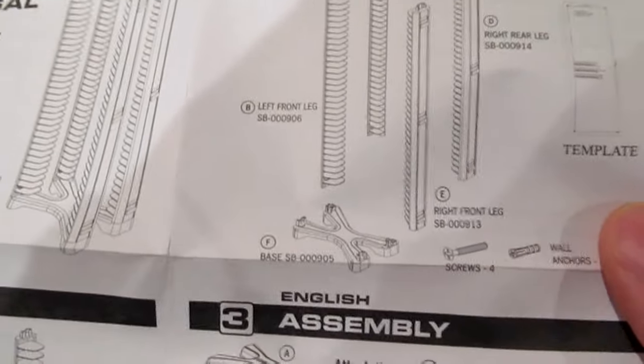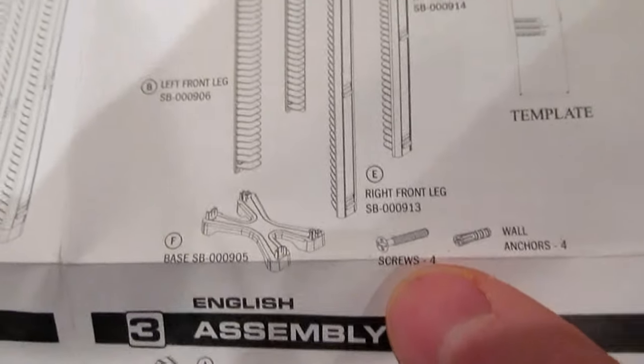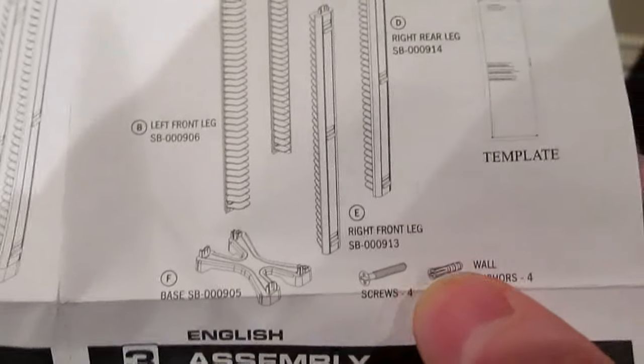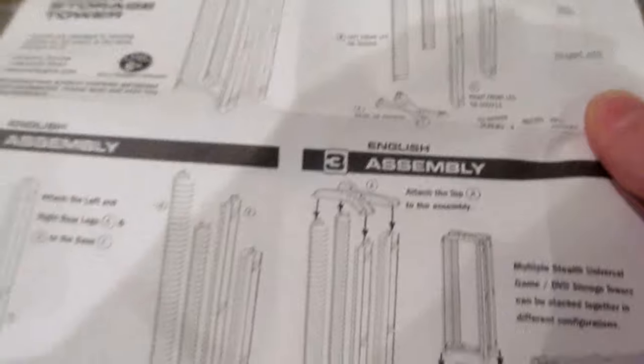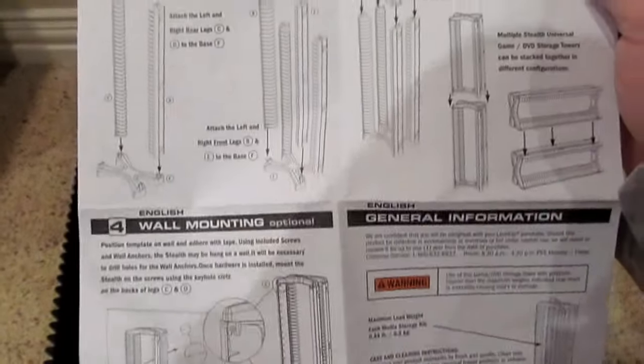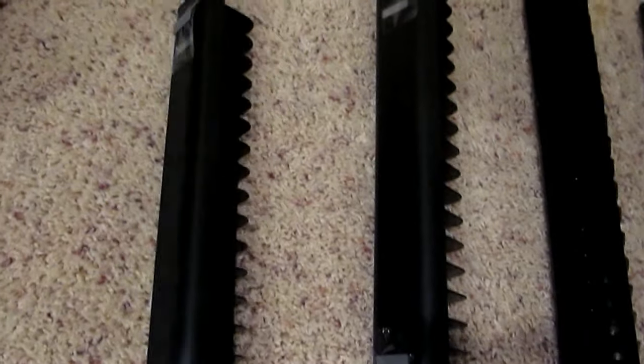There's a template in there. The bottom piece has the plastic tabs pointing up. If you get worried about the screws, don't - that's only if you wall mount it. They do include the anchors to shoot through your drywall, preferably into a stud. For regular assembly, we don't need that stuff. Here's what the pieces look like. You'll kind of have to figure it out for yourself - I don't think they're labeled, but we'll review that upon assembly.